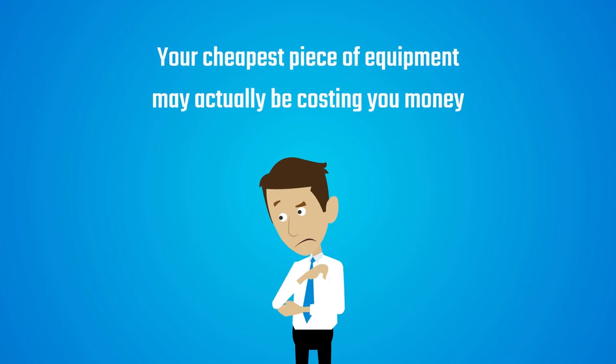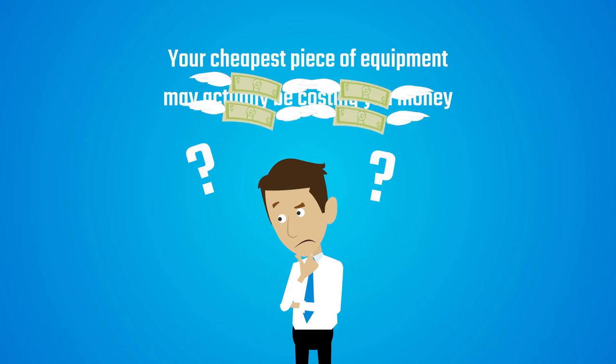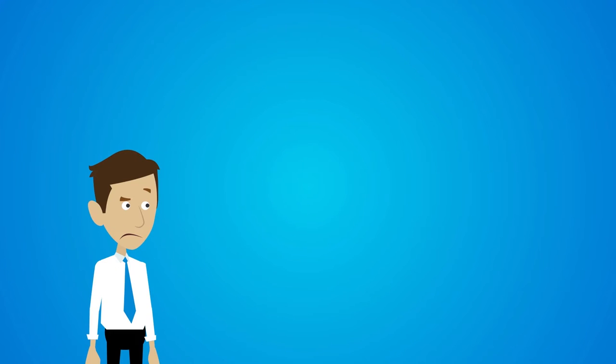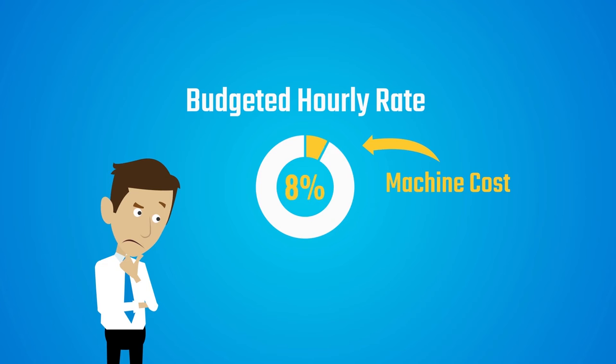It may sound odd, but your cheapest piece of equipment may actually be costing you money. Many don't realize that the impact of machine cost on their budgeted hourly rate is only around 30% of their total costs.